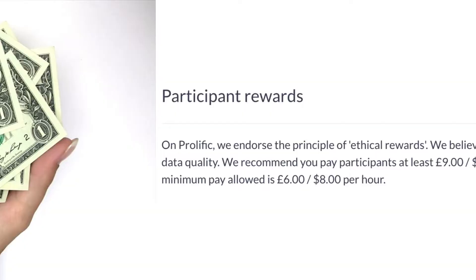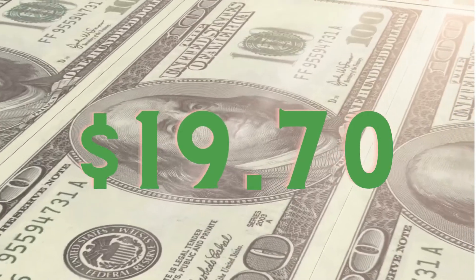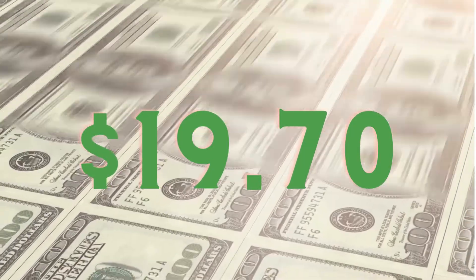As you can see on their website, they require that researchers pay participants at least $8 an hour, but their recommended pay is $12 per hour. However, while these are still really good rates, I personally have been making over $19 per hour, and I'll show you right now how I calculated that.